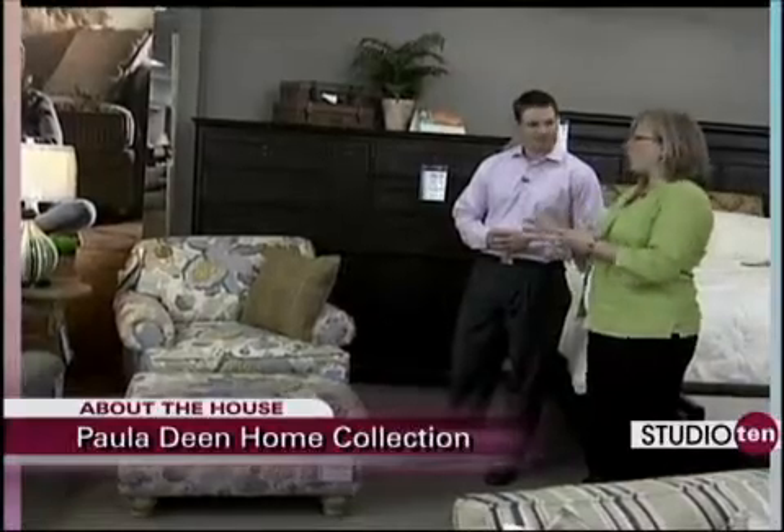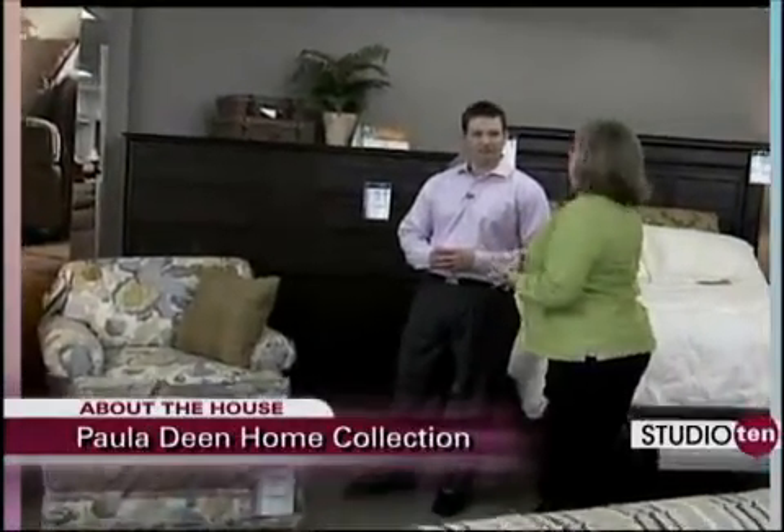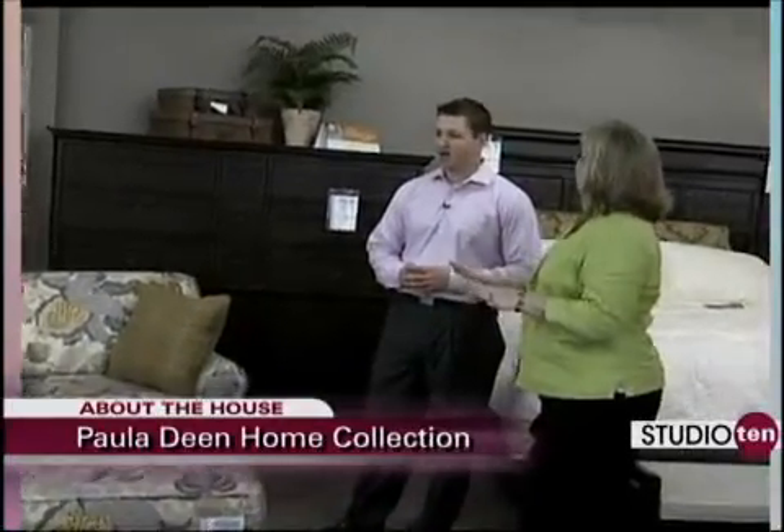With these collections and all of her collections in upholstery, you have the ability to customize to meet your taste, your colors, and designer needs. So this is one set right here and we have another one to look at over here.